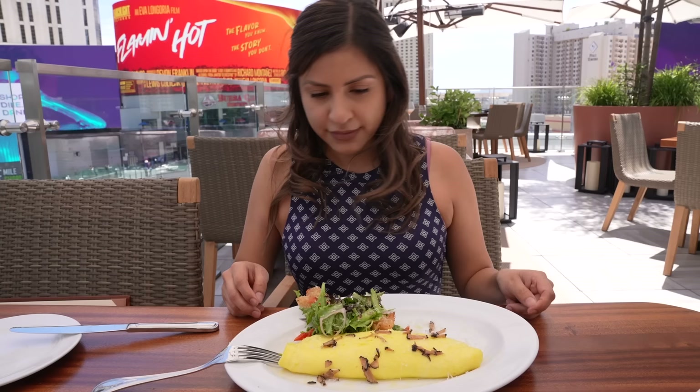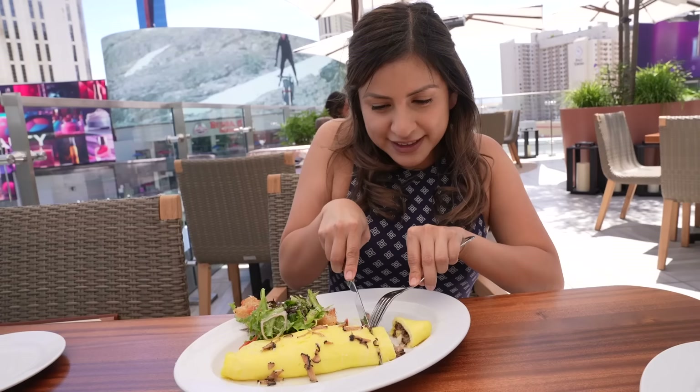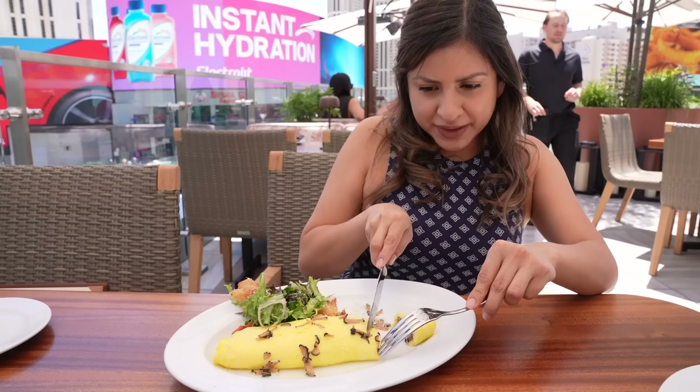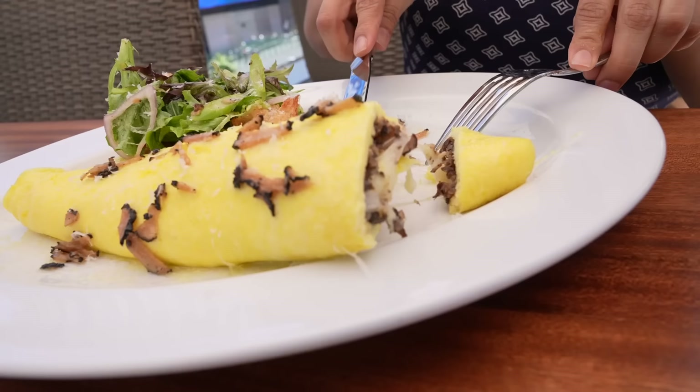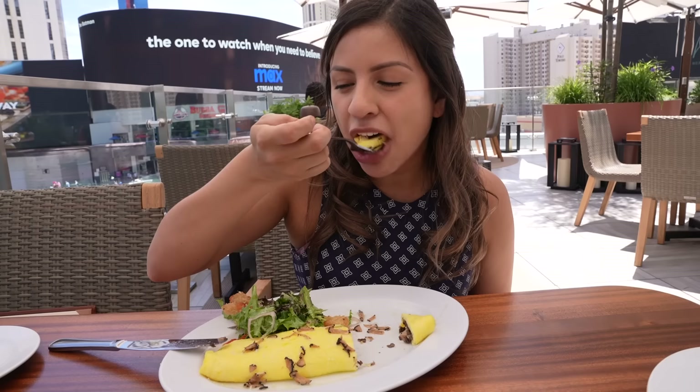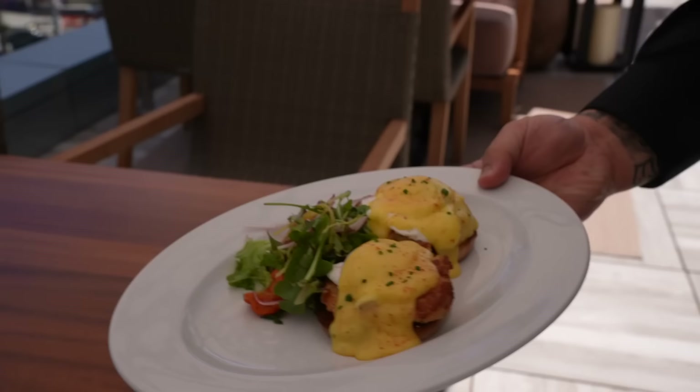And then a little bit of truffles right there at the top. It smells like truffles — oh, that's so cheesy. This is a really fluffy omelet and I love all the mushrooms in there. That was so nice. I'm still stunned that this is a four-egg omelet — the amount of truffle in there is perfect.